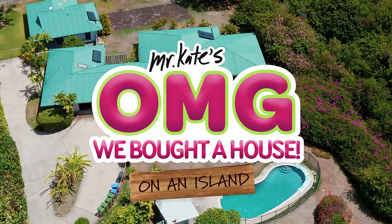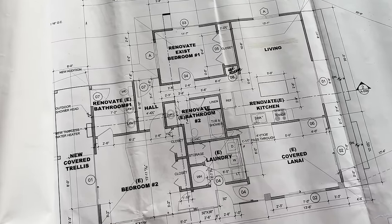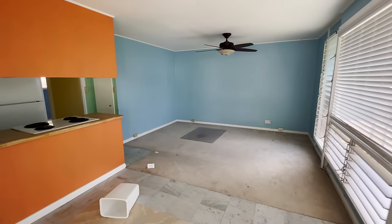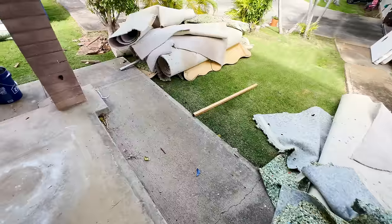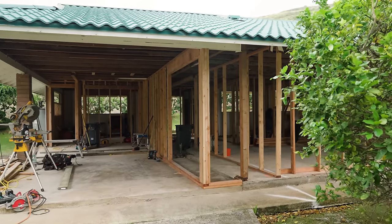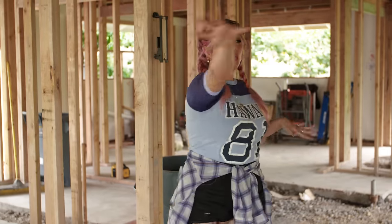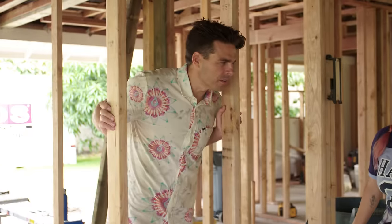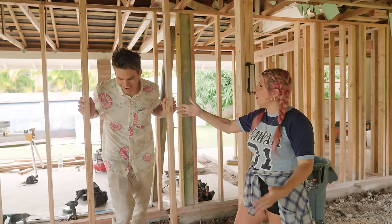Previously on OMG, we bought a house. Just close your eyes, picture this. Small spaces are always a challenge, and we wanted this tiny living room to look as big as possible. This is what it looked like before when we moved in. Ew. You saw us gut it down to the studs and how we changed up the whole floor plan — it's going to be island, cozy. The dining area is going to be out in the lanai.